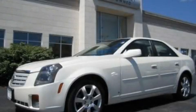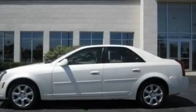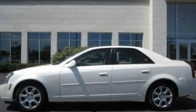This is a 2006 Cadillac CTS, a great fit and finish. It has a 3.6-liter six-cylinder engine and an automatic transmission.